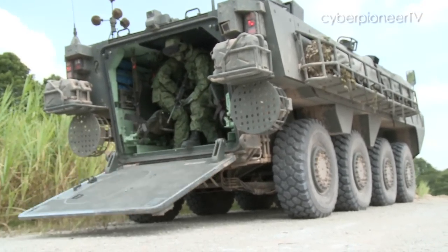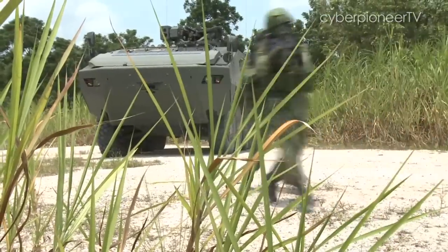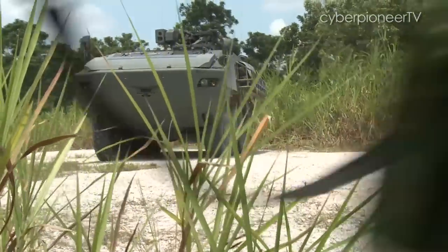The Terex's main function is to carry troops, but to do this job it has something more than your average car. This may not be your typical car seats, but they're certainly comfortable enough. The Terex can sit up to 13 soldiers.